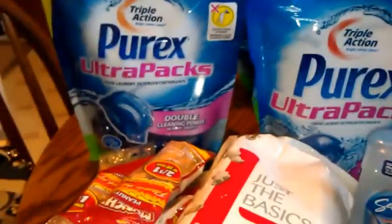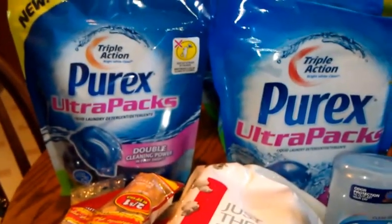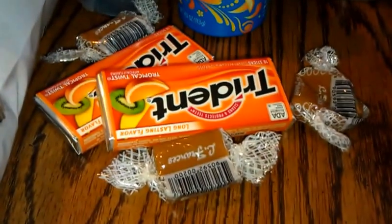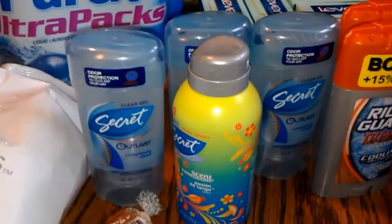I also had a $10 off $50 coupon. When I got all my other stuff I wasn't at $50, so I got peanuts, caramels, and gum with the secret deal on it.